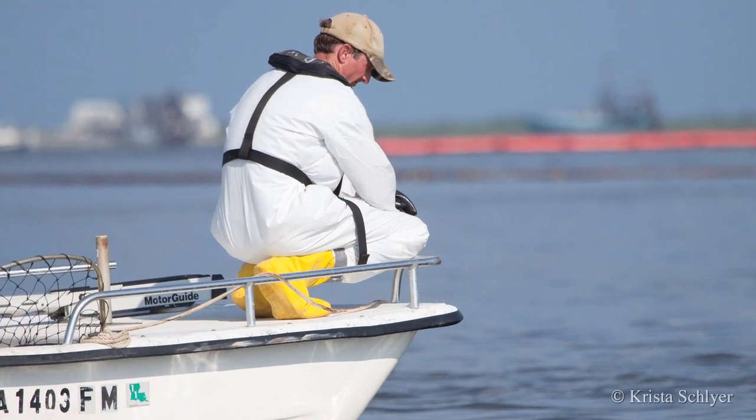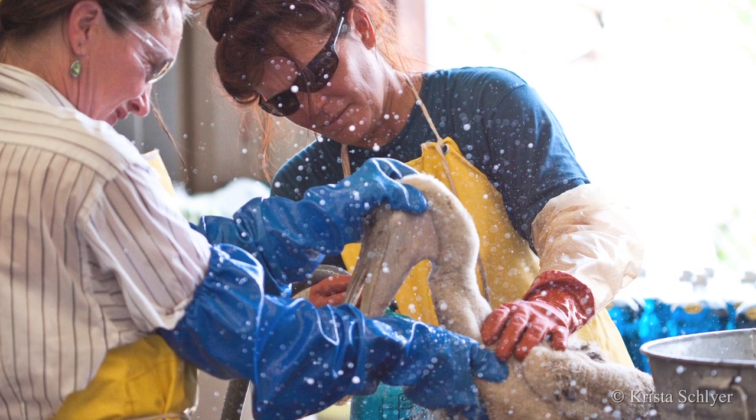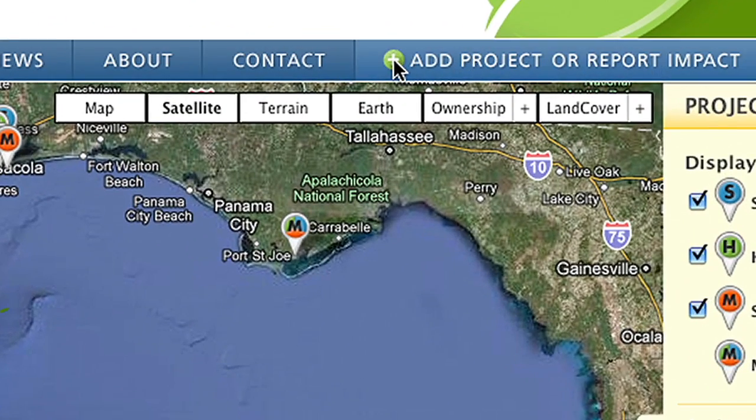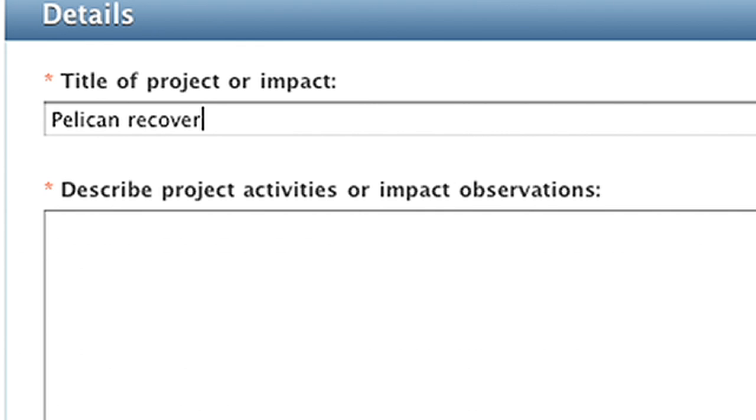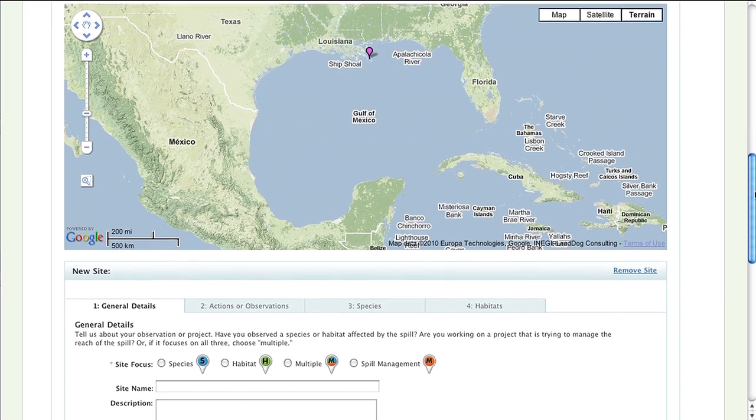We're hoping that this site allows people to find opportunities either to volunteer or contribute other types of support for the relief efforts that are happening in the Gulf region. People can actually enter information about what they're seeing on the ground and tell people where they're actually working on the ground to restore the area.